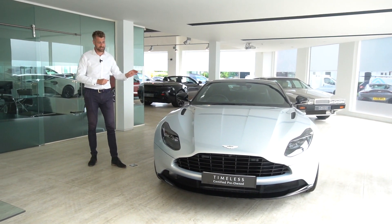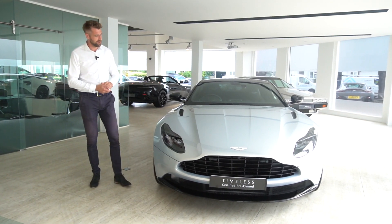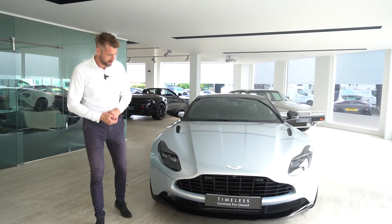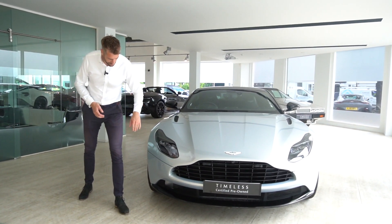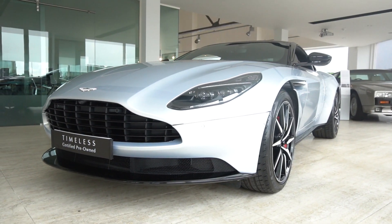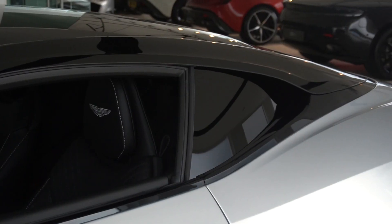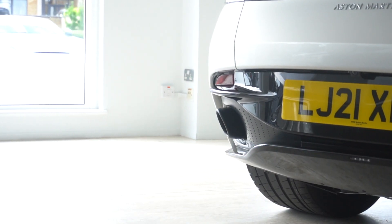This particular car is finished in lightning silver. As regards specification, we have the dark exterior finisher pack, which includes the front grille, your side strakes, bonnet vents, gloss black mirror caps, gloss black roof strakes and roof, and also the dark finish tail pipes as well.